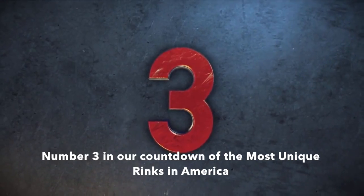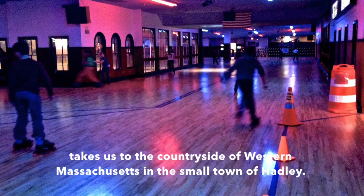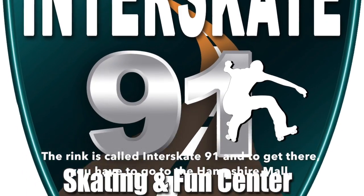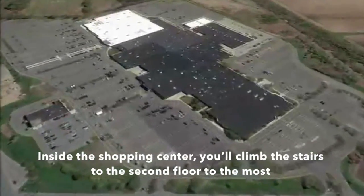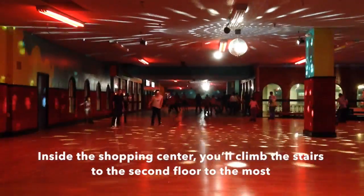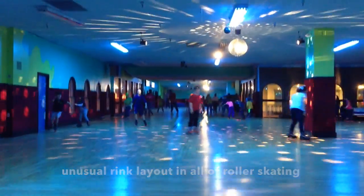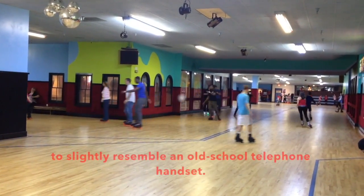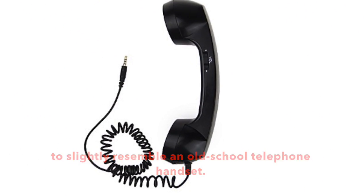Number three in our countdown of the most unique rinks in America takes us to the countryside of western Massachusetts in the small town of Hadley. The rink is called Interskate 91, and to get there you have to go to the Hampshire Mall. Inside the shopping center, you climb the stairs to the second floor to the most unusual rink layout in all of roller skating — the designers laid out the floor to slightly resemble an old-school telephone handset.